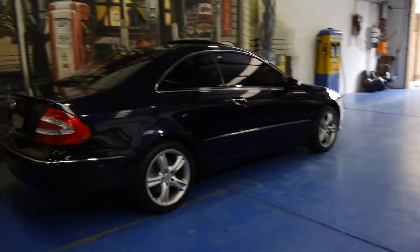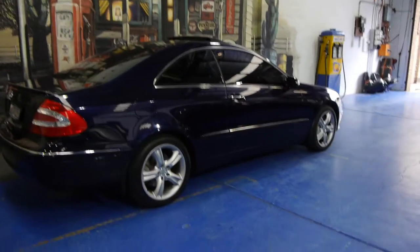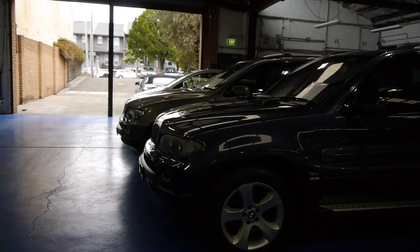So this 2003 CLK 500 V8 Coupe is in lovely condition and we think it's absolutely brilliantly priced at $25,000. Thanks so much for watching. My name is Richard, or you can see Phillip, and we're open every day except Sunday. Hooroo!